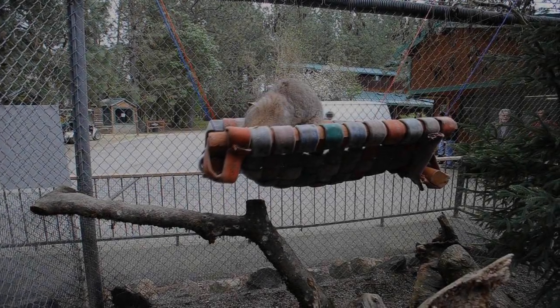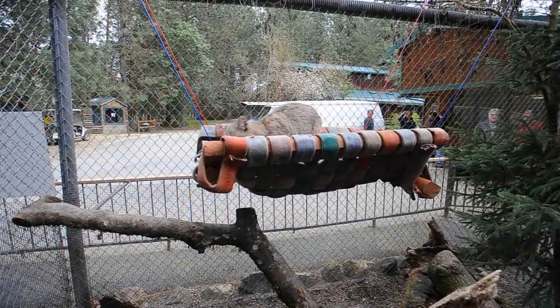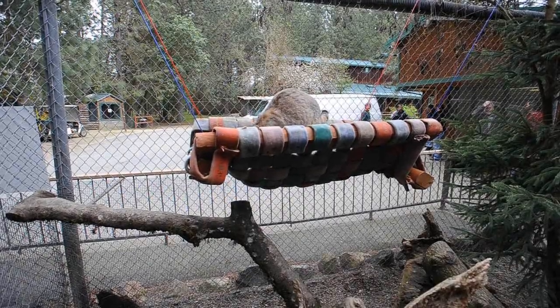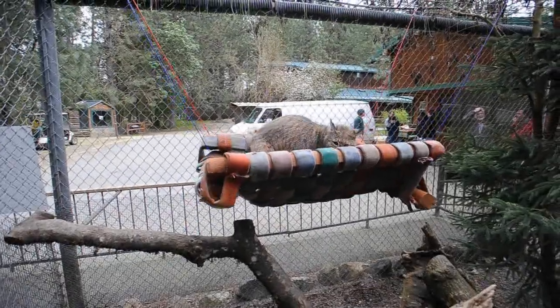This is Rufus, our resident Bobcat, and he is enjoying his fire hose hammock that was made here for him from donated materials. The staff learned how to weave this stuff all together and of course suspend it, so he loves to lay in this. It's nice and cool for him in the summertime, gets nice air underneath him.